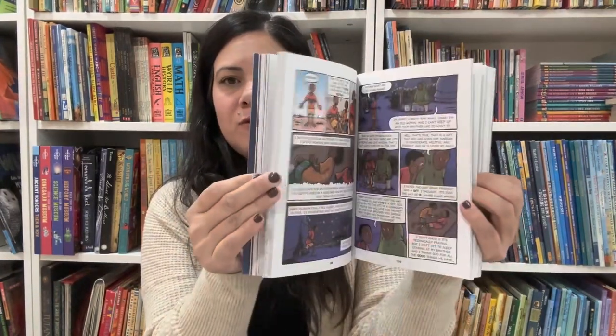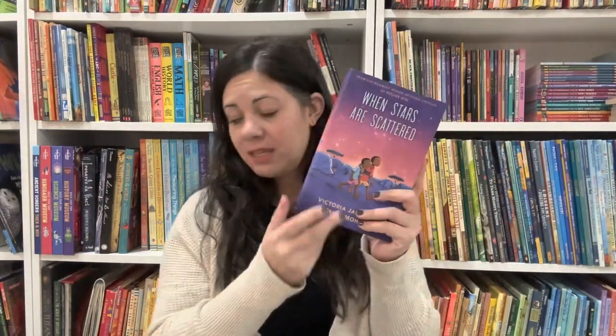Moving on to graphic novels. This is one my son read and he definitely recommends — it's on my TBR. He said I have to read this book. When Stars Are Scattered by Victoria Jamieson and Omar Mohamed — it is a true story in graphic novel form. He said it is the most moving book he's read and that I will definitely be crying.